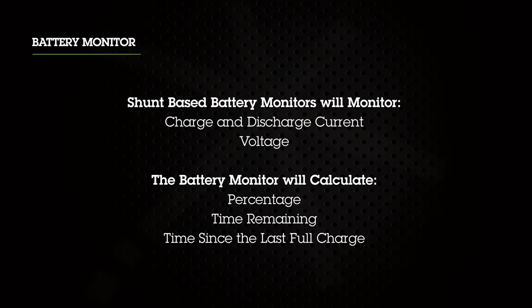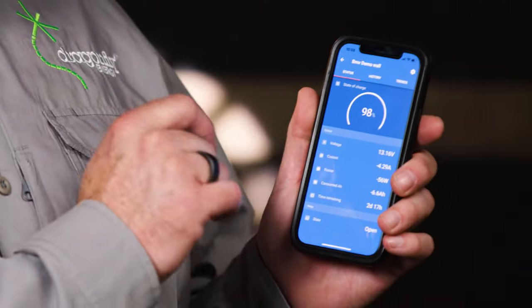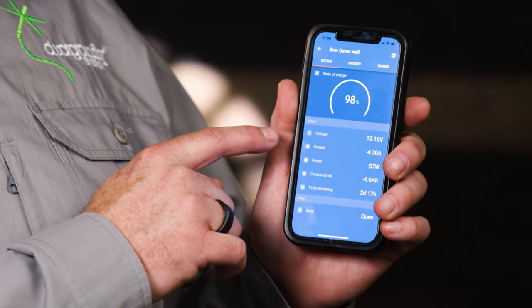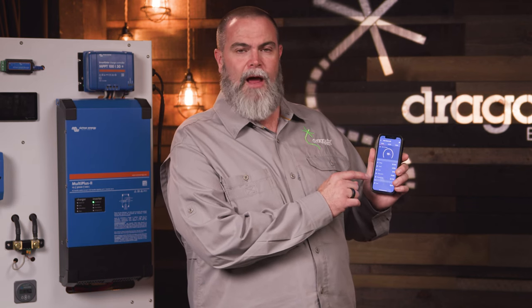Battery monitors will constantly monitor charge and discharge current and voltage. From these values, the battery monitor will calculate useful information such as percentage of charge, time remaining, and time since the last full charge. Once properly installed, your customers are ready to have valuable monitoring information right at their fingertips using the Victron Connect app. When you first open the app, you'll notice the state of charge showing the percentage of power remaining in your bank, the voltage of your battery bank, the current being consumed, and the time remaining — for example, two days and 17 hours of battery power.